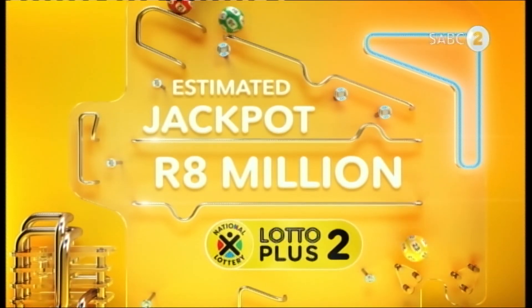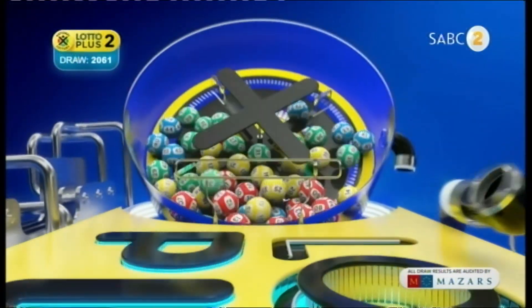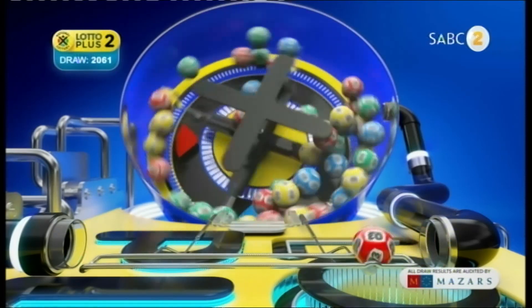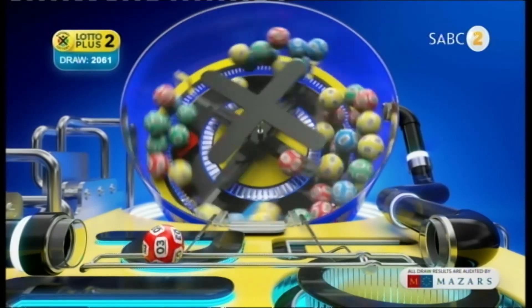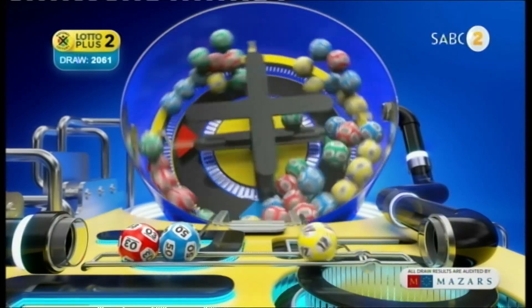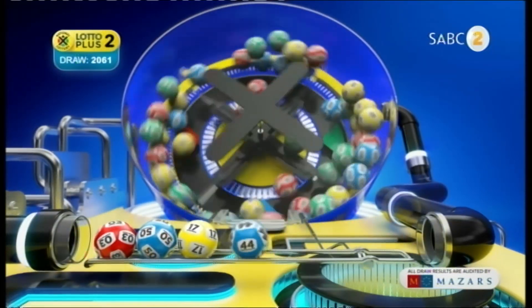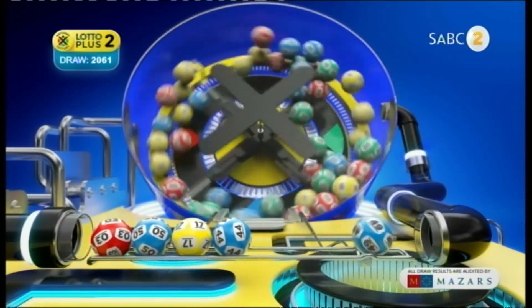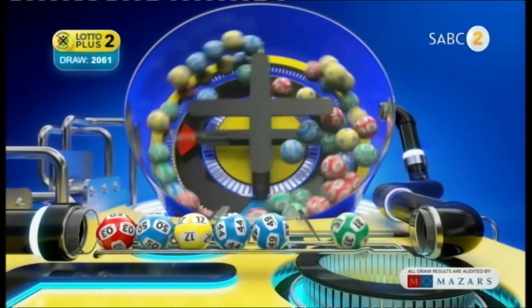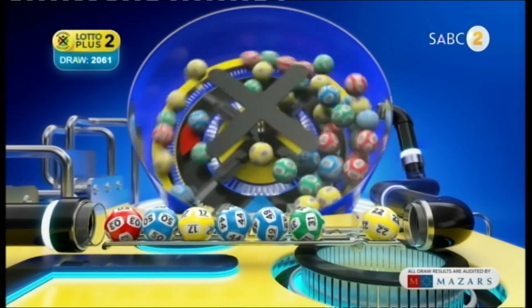Your luck hasn't run out yet. Here are the Lotto Plus Two numbers. 3, 50, 70, 44, 49, 31 and the bonus ball is 22.